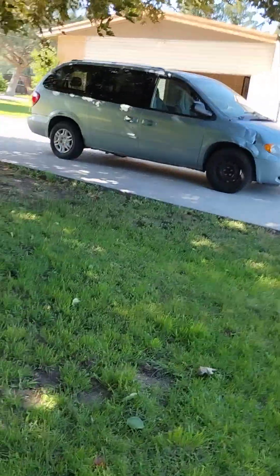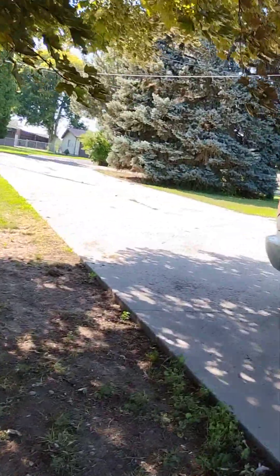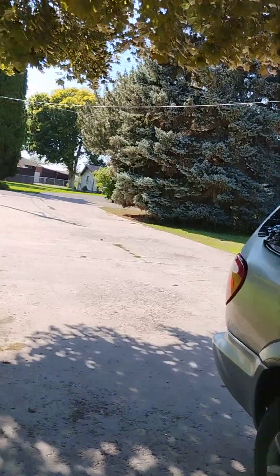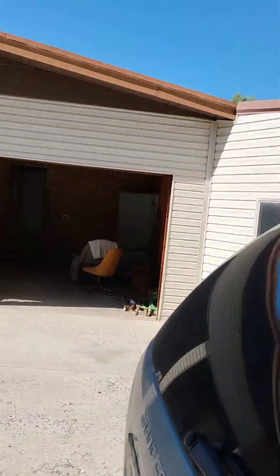All right, I'm gonna go rest again. You guys gotta look at the yard — pretty, huh? Beautiful, beautiful, beautiful.